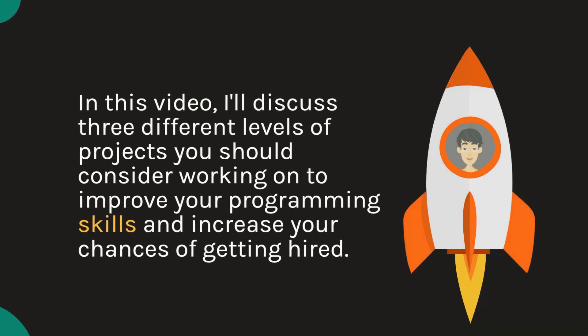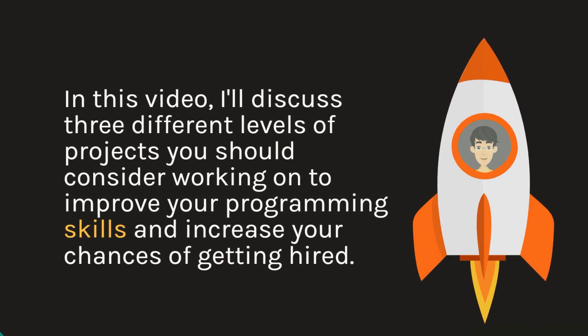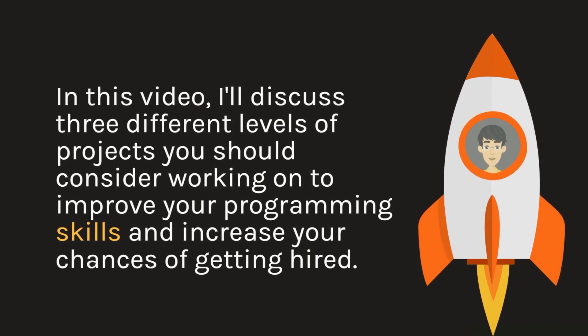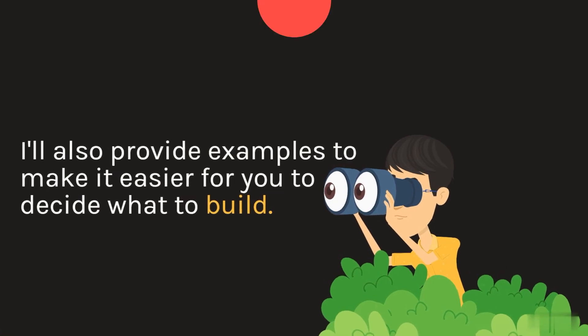In this video, I'll discuss three different levels of projects you should consider working on to improve your programming skills and increase your chances of getting hired. I'll also provide examples to make it easier for you to decide what to build.